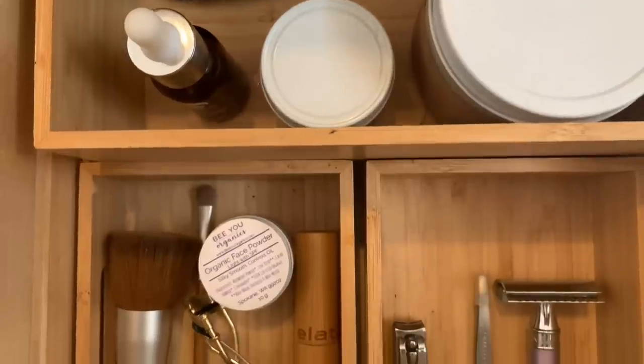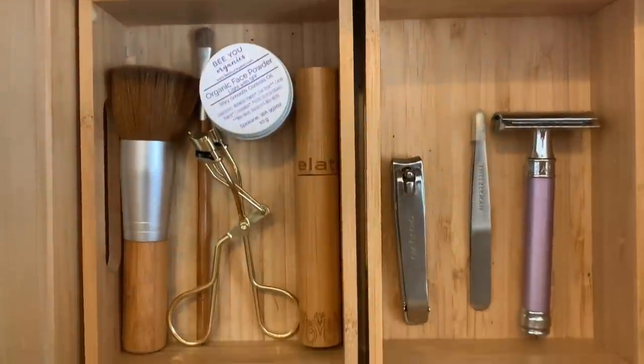Number nine is makeup remover. Just like the deodorant and tissues and shaving cream, I asked myself: do I need a whole separate product, or can I repurpose something else? I don't wear a ton of makeup, but if I have heavier makeup on I'll use coconut oil to take off my eye makeup. Mostly day-to-day I can just rinse off mascara and concealer with water. Makeup remover wipes are often laced with plastic, so coconut oil or warm water is all I really need.